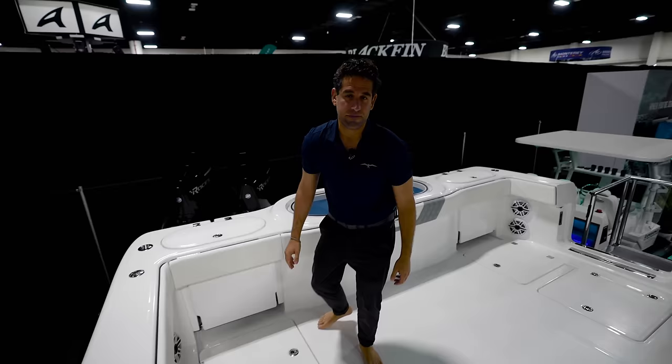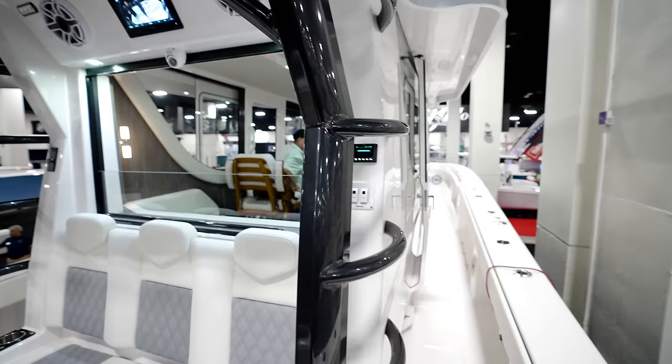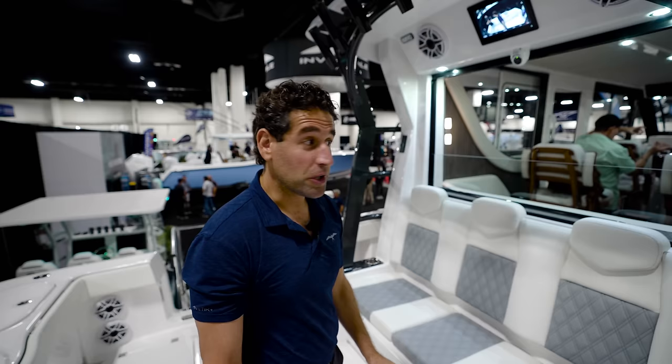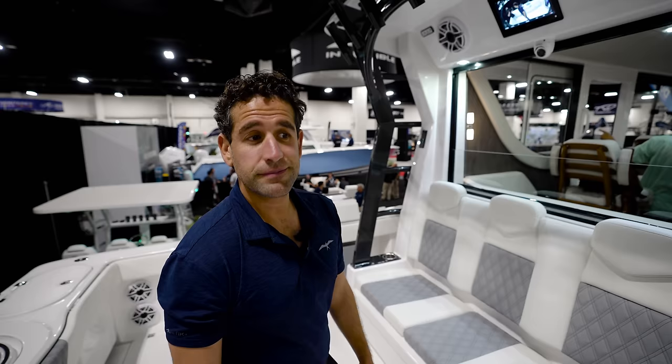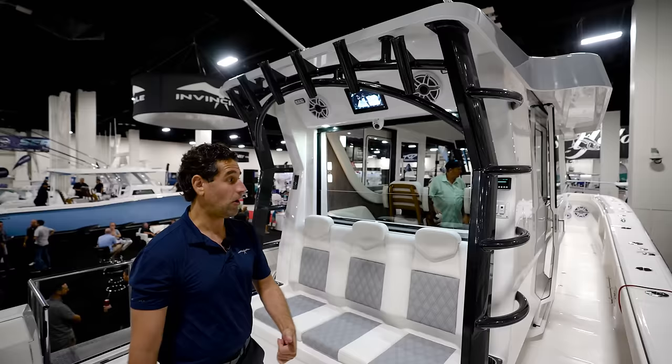The beam is just over 12 feet — about 12 foot 2 or 12 foot 3 — and it's 45 feet 11 inches long. I love the steps to get to the top. If you want to opt for a second station, it's easy accessibility. With a second station and a gap tower, that would look really nice. You can see how people from the Pacific Northwest would love this boat — protection from the elements, great for air conditioning in warm weather or getting out of the cold.